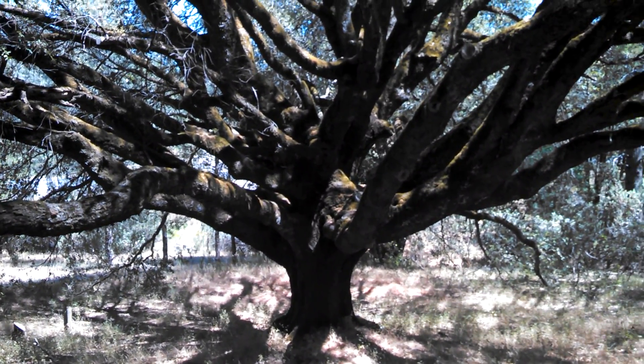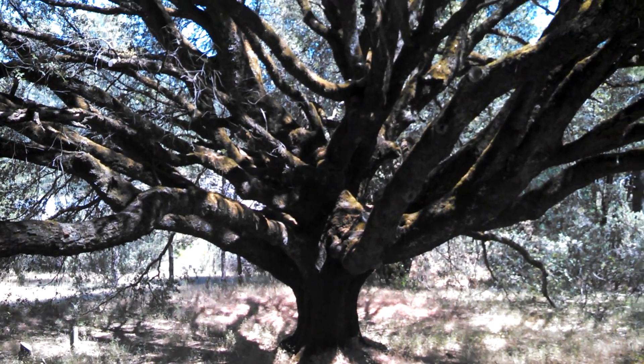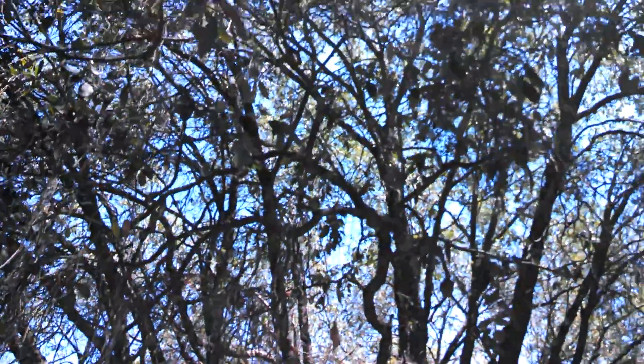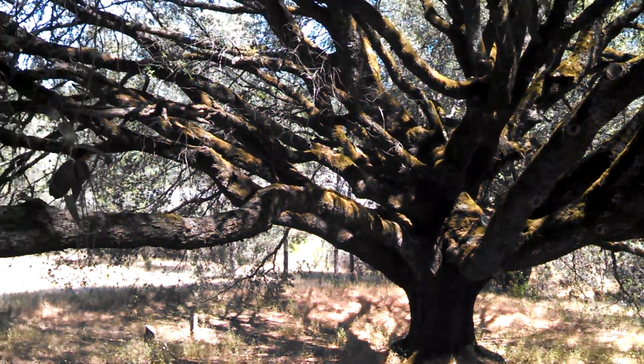Hey, what's up folks? I am standing under a Texas live oak, and this is — this makes the one I just took a video of at the house that we're at look like a baby. This thing's got to be ridiculously, ridiculously old.